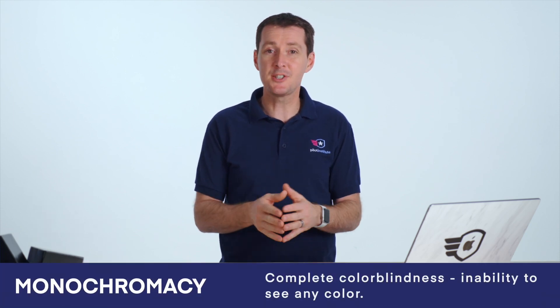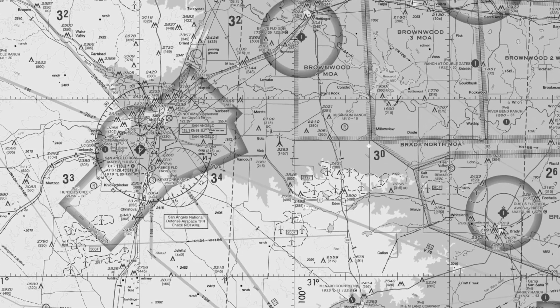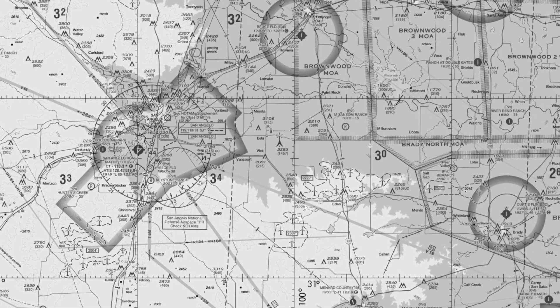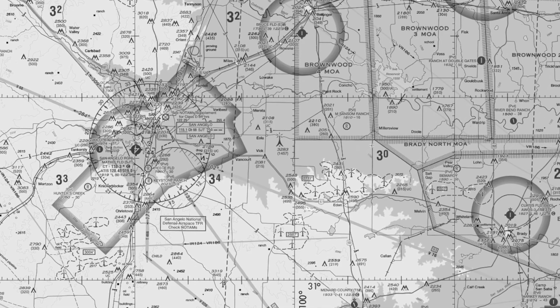The last type is complete colorblindness. In this case, you cannot see any colors at all. It's called monochromacy and it's very uncommon. You may actually have trouble focusing and seeing clearly, and you could be extremely sensitive to light. You'll see in black and white with no colors at all. I'll give you some tips anyway — even if you have this, you should be able to identify most of the airspace, but there are some subtleties you may not be able to find on the charts.